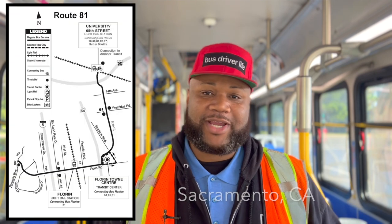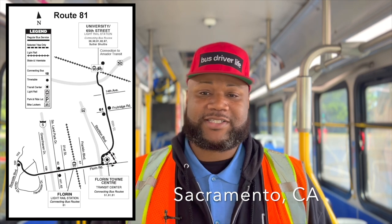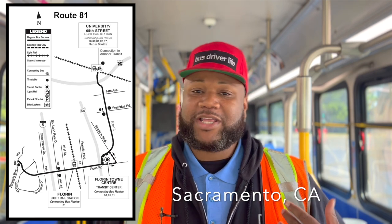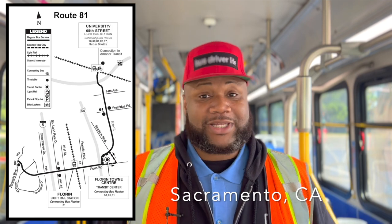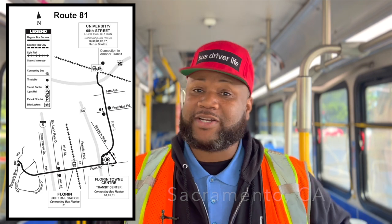So what is a regular route? Today I am operating a regular route. As you can see, I'm operating route 81. It has service on 65th and on Florin Road. It goes from University 65th light rail station, stops by the Florin Town Center, by the Florin light rail station, and it goes on to Florin and Riverside. Then we make a U-turn and go back.